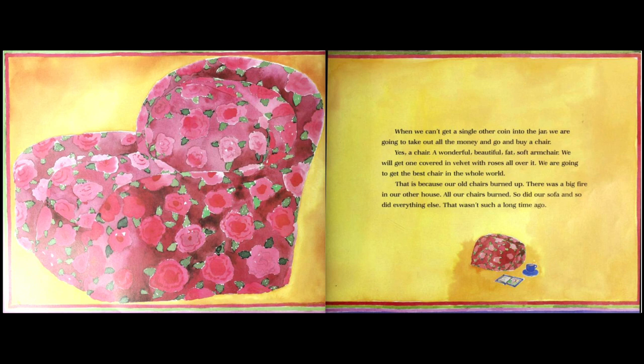There's a picture of a big chair. When we can't get a single other coin into the jar, we are going to take out all the money and go buy a chair — a wonderful, beautiful, fat, soft armchair covered in velvet with roses all over it. We are going to get the best chair in the whole world.